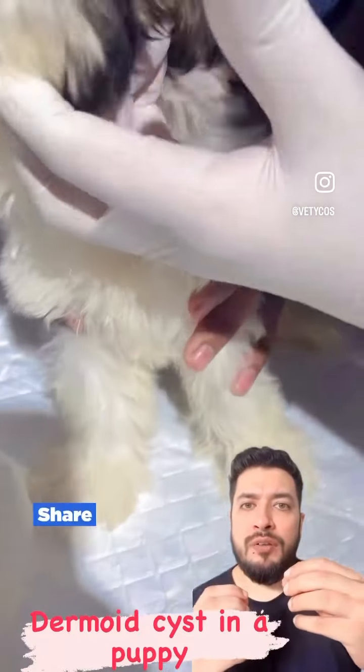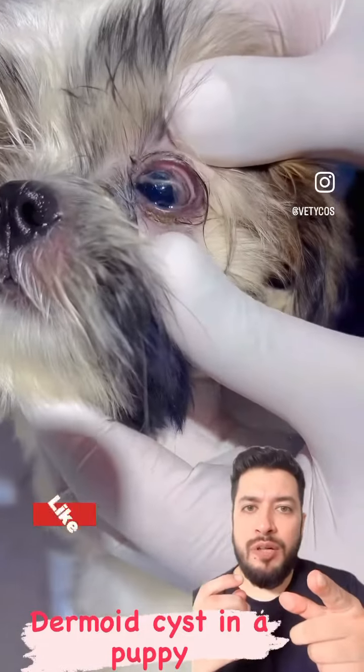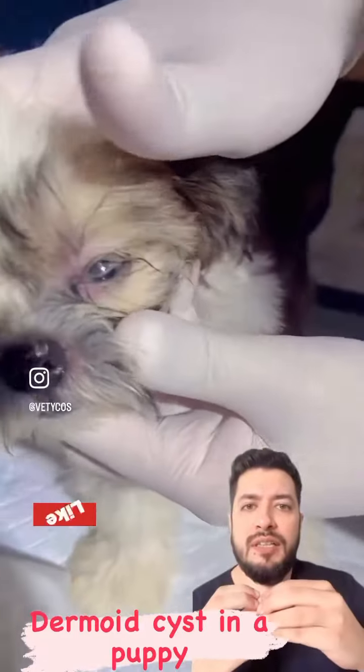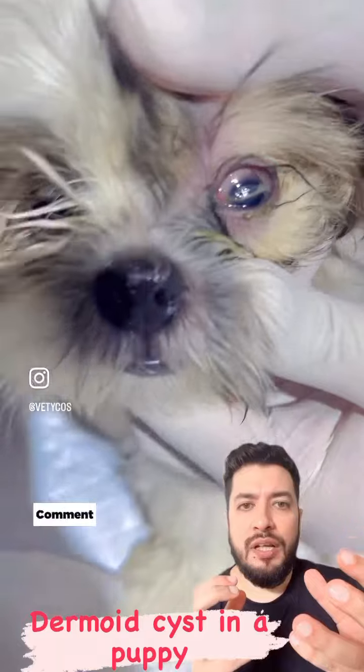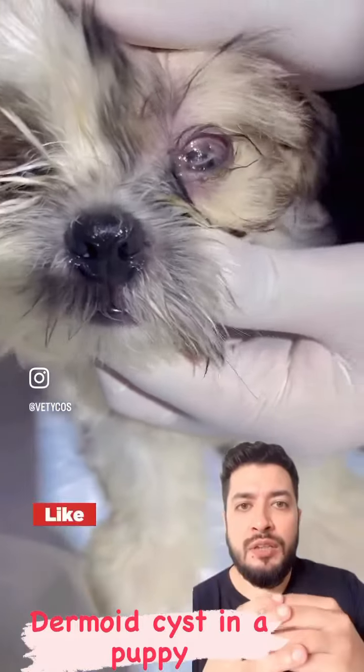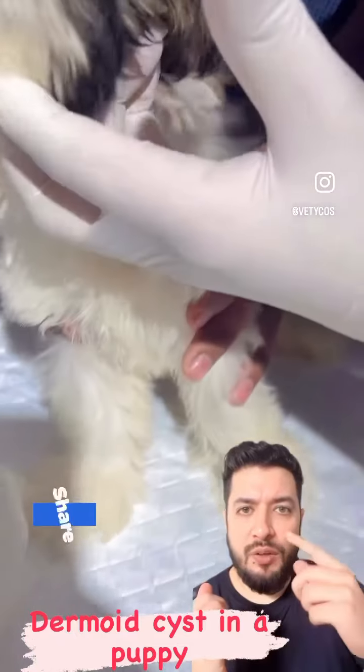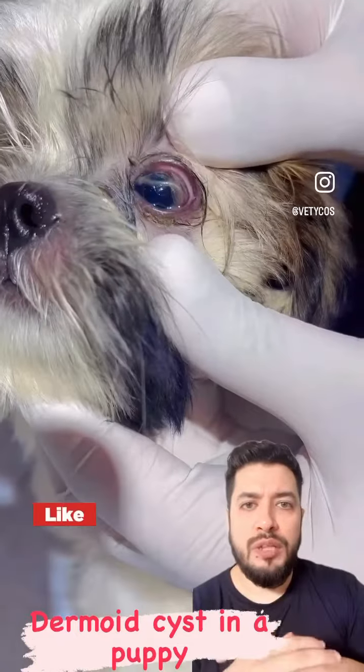There is a dermoid of skin, hair, and skin glands. This is an unusual place where skin is growing and hairs are growing. This is called the Limbal Junction, where the Cornea and Sclera are growing.